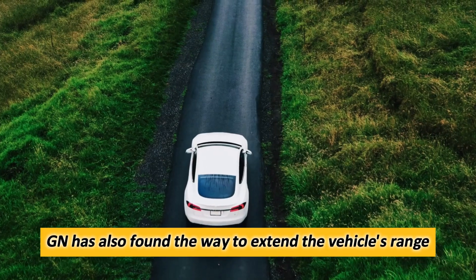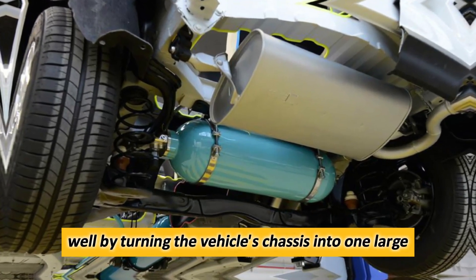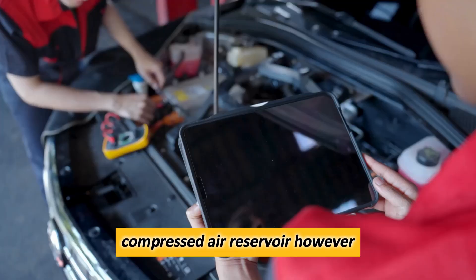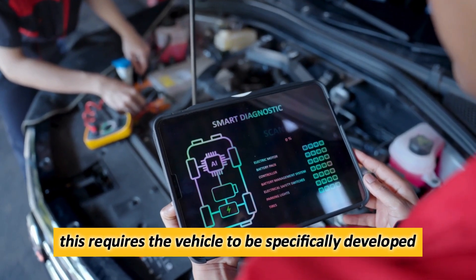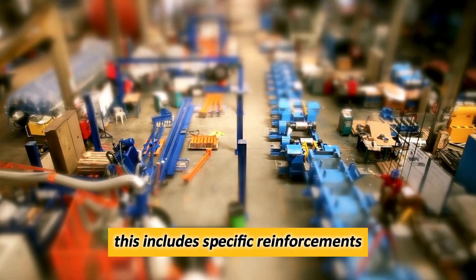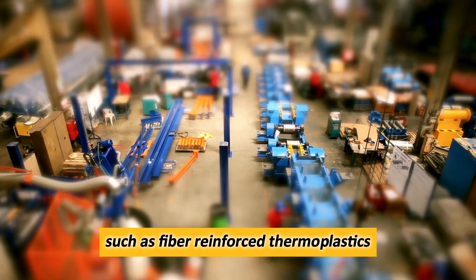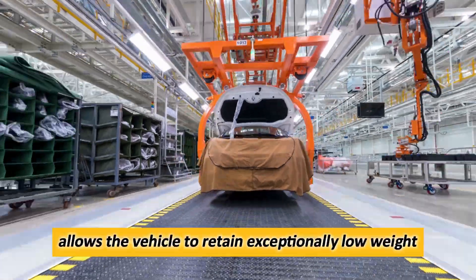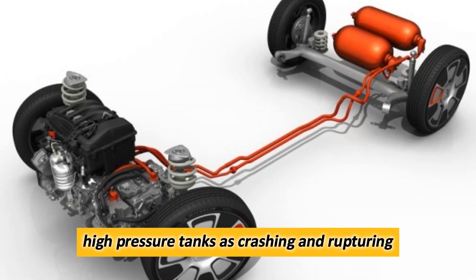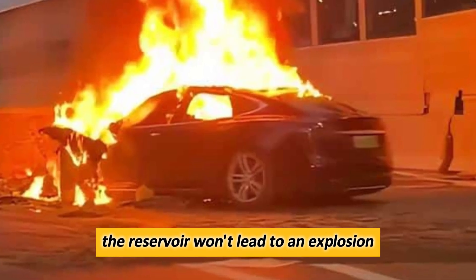Furthermore, GM has also found a way to extend the vehicle's range by turning the vehicle's chassis into one large compressed air reservoir. However, this requires the vehicle to be specifically developed with compressed air engines in mind. This includes specific reinforcements or even the usage of composite materials such as fiber-reinforced thermoplastics. This allows the vehicle to retain exceptionally low weight while also being much safer than using regular high-pressure tanks, as crashing and rupturing the reservoir won't lead to an explosion no matter what.